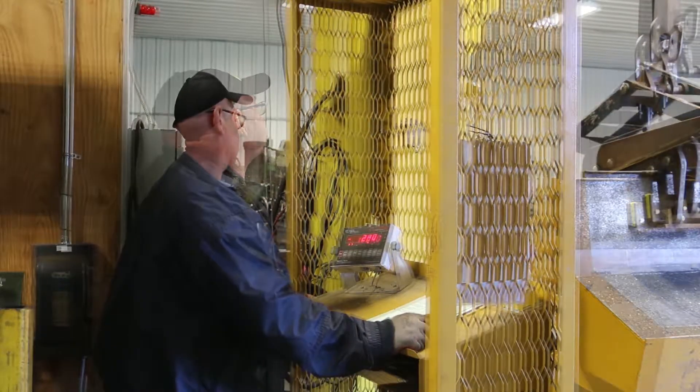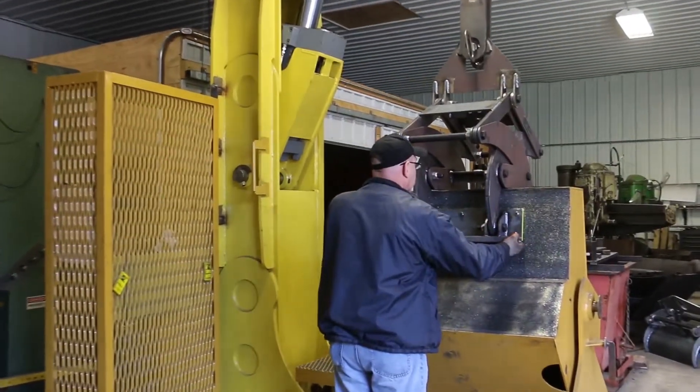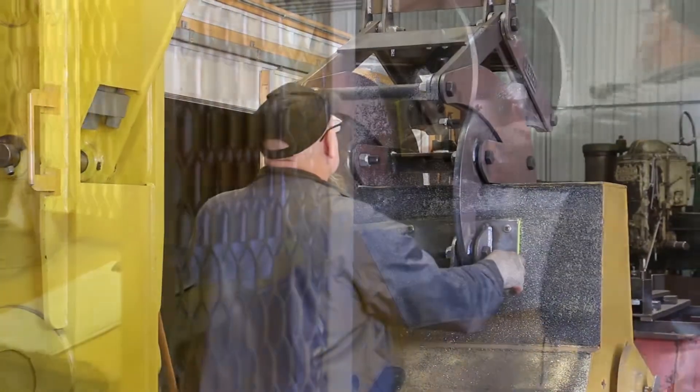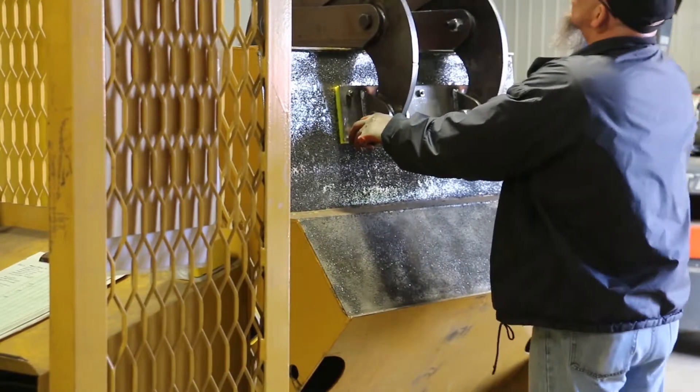The predetermined test load is then applied. While the test load is sustained, the lifter is visually inspected for any deformation in structural members, completeness of sub-assemblies, placement of fasteners or welds, and overall quality of workmanship.